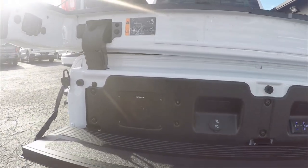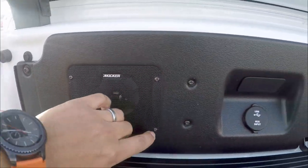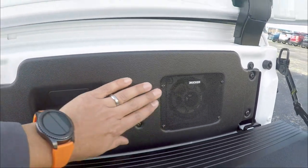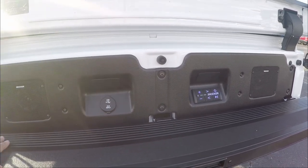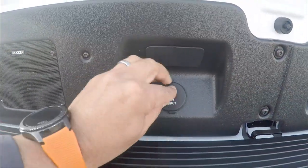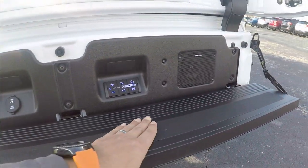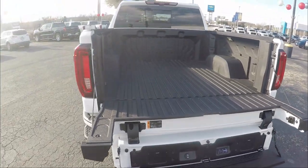This truck has the Kicker audio system built in — you can see the speakers right here, with all the options for Bluetooth and changing tracks. There's another speaker too. You've got USB charging and audio input right there. So whether you're tailgating, at the lake, or at the park, you're covered. The surface is also coated so you're not slipping.